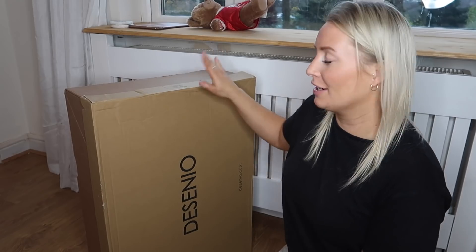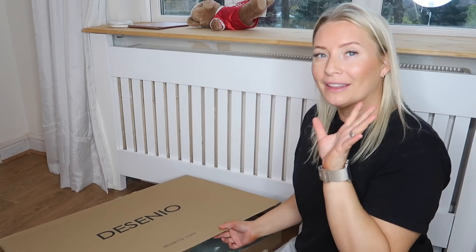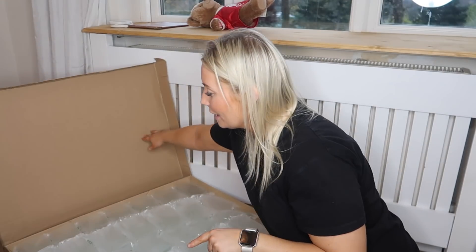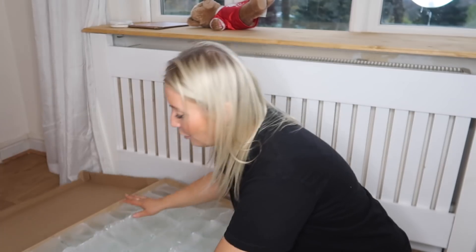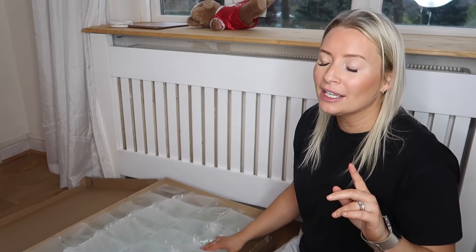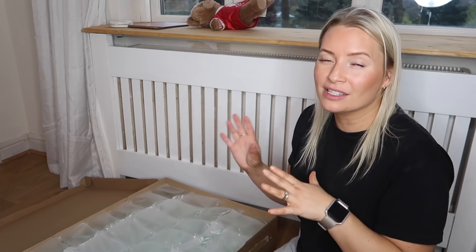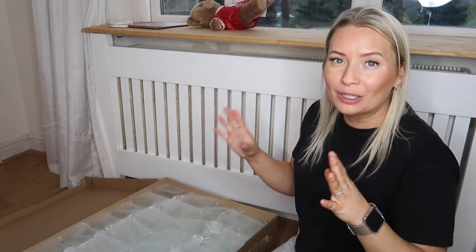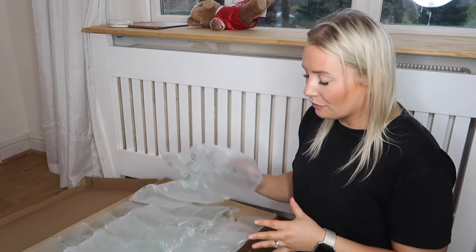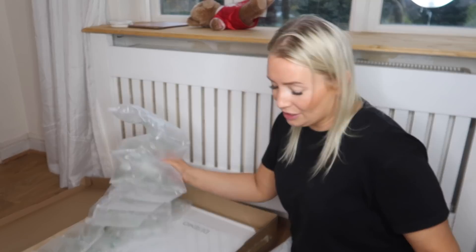I'm just going to open my Desenio parcel. I've worked with Desenio before, but we wanted to get some more prints for the living room and the dining room, and they've kindly gifted us some prints. I'm really excited because these are large prints. The ones I had before - if you've seen when I film in my dressing room, the pink ones - we made a giant gallery wall with loads of little prints. But this time we've gone for some more big bold prints.